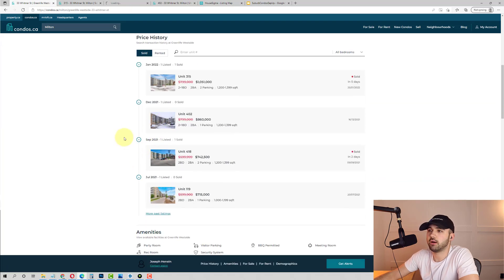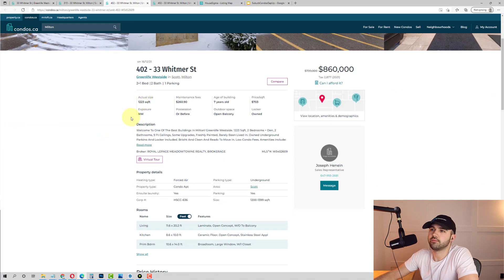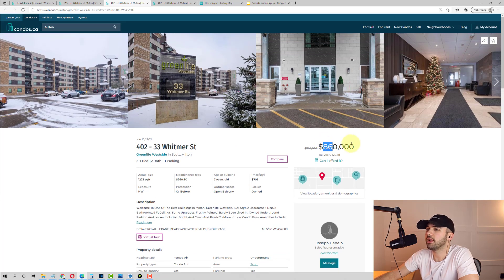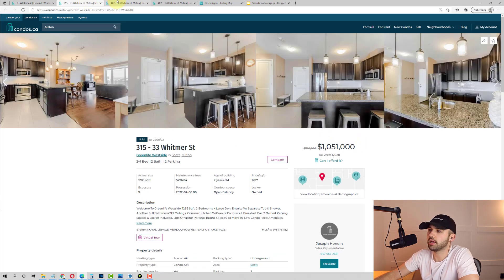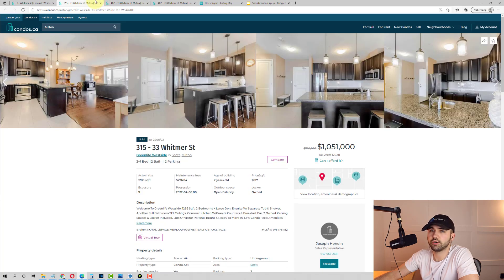What's interesting is there's a direct comp that happened just in December — less than two months ago. That one, same size, maybe 50 square feet less, sold for $860,000. So you're talking about this particular large unit moving $190,000 in less than two months. And that's what happens when there is nothing listed for sale.